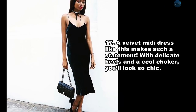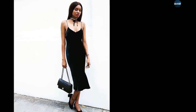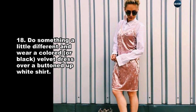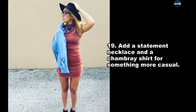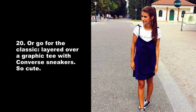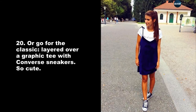A velvet midi dress makes such a statement with delicate heels and a cool choker — you'll look so chic. Do something a little different and wear a colored or black velvet dress over a buttoned-up white shirt. Add a statement necklace and a chambray shirt for something more casual, or go for the classic layered over a graphic tee with Converse sneakers.